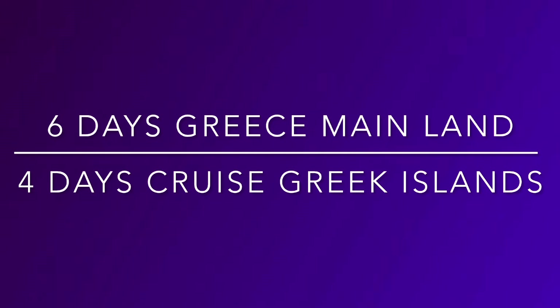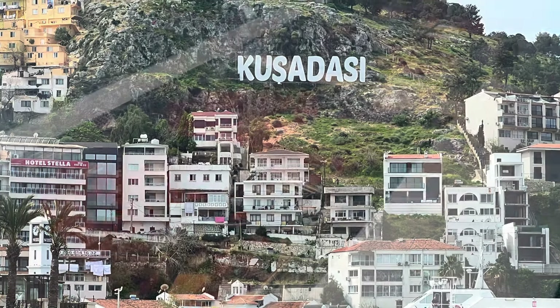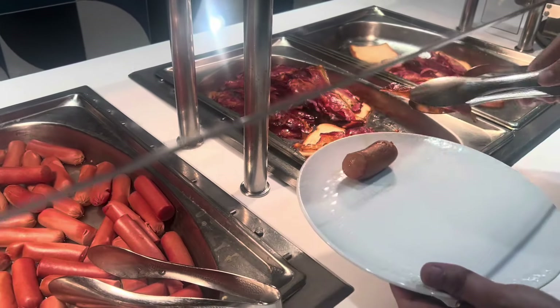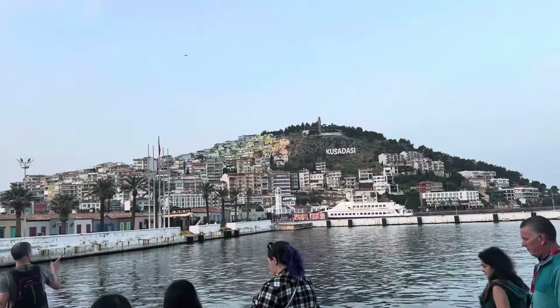In today's adventure we're going to Kusadasi, Turkey through Gate One Travel. This is actually our second day on our cruise — the Celestyal Discovery ship. We've had six days in Greece on the mainland and we'll have a total of four days on a cruise. As usual on the cruise we start with a big breakfast each day to keep us energized. This was a hard day because we had to get up at 5:30, have breakfast at 6 a.m., and be ready to get on the bus at 6:45.